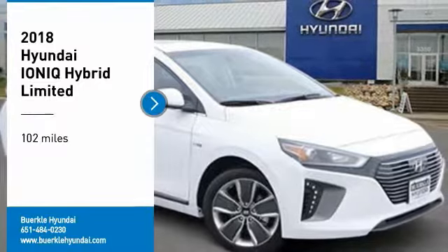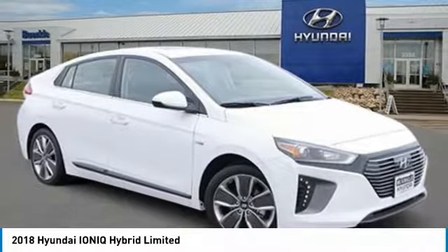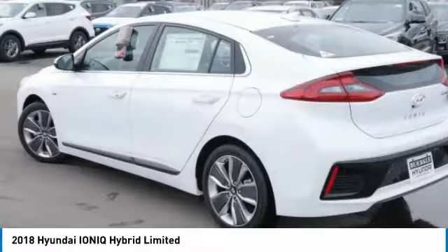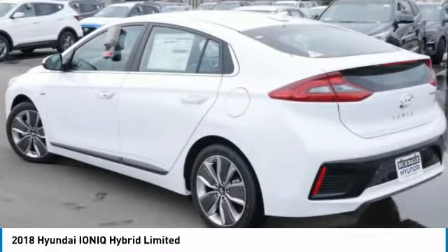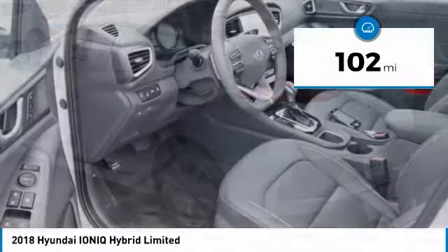We are pleased to show you the 2018 Ioniq. The Hyundai Ioniq is available in three different electric versions. It's loaded with interior features and the exterior will amaze you with its advanced design. This vehicle has less than 200 miles.